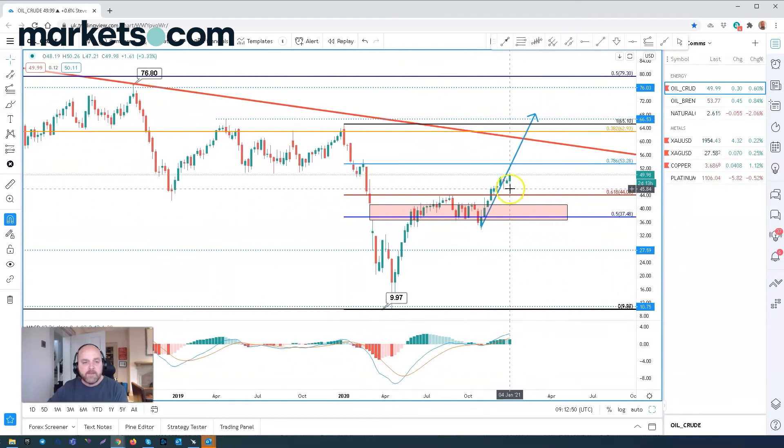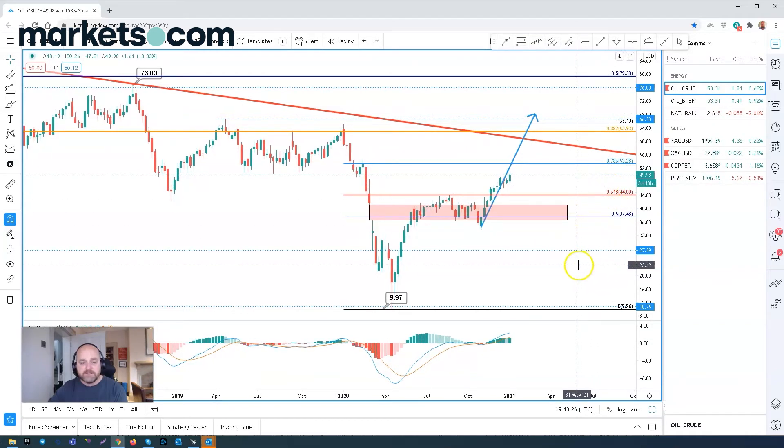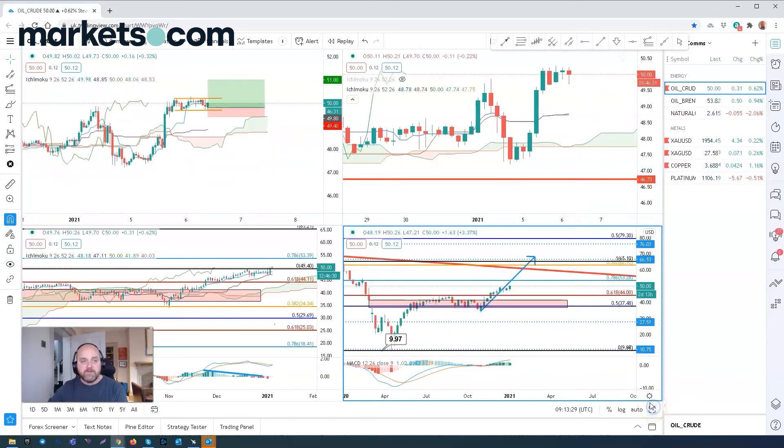The levels we're really targeting — the measured move target — is up towards $68, but the real resistance levels we expect are around $63, which is a 38.2% retracement of the overall sell-off. Also, the swing high from the high of last year on the 6th of January comes in at $65, and if we go back to April 2019, we had a high of $66.53. So those are all key levels to target as resistance before we expect sellers to come in against this move upwards.